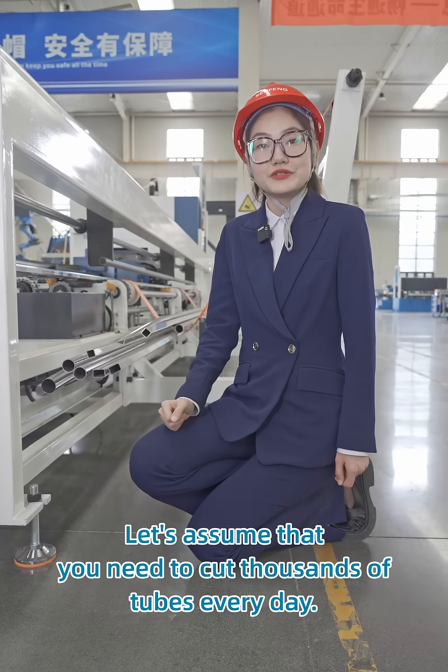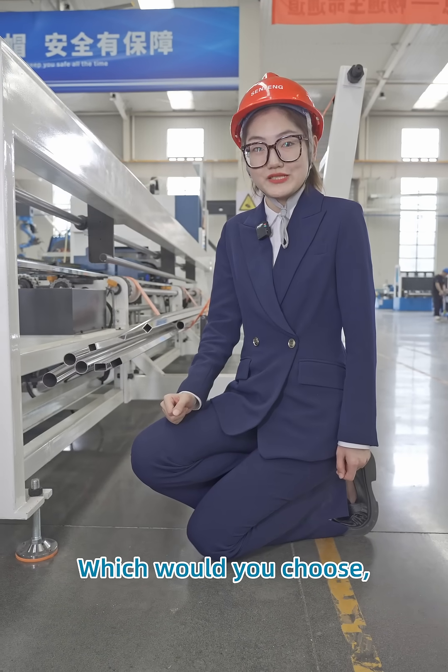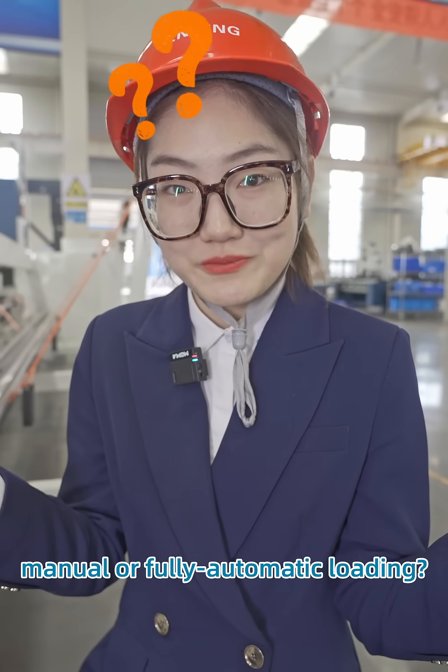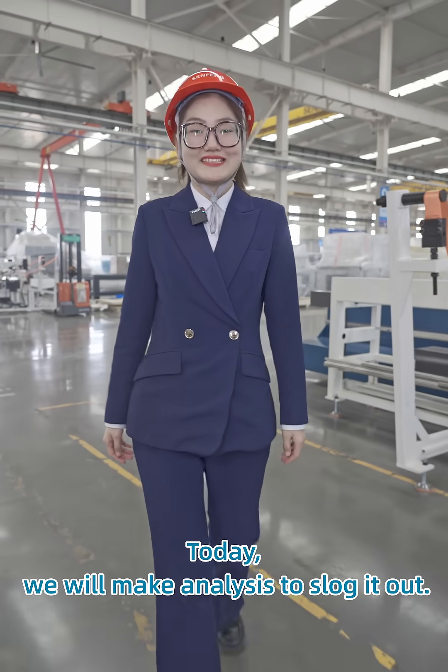Let's assume that you need to cut thousands of tubes every day. Which would you choose: manual or fully automatic loading? Today we will make an analysis to settle it out.